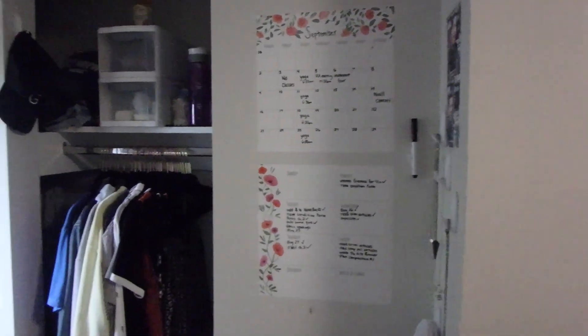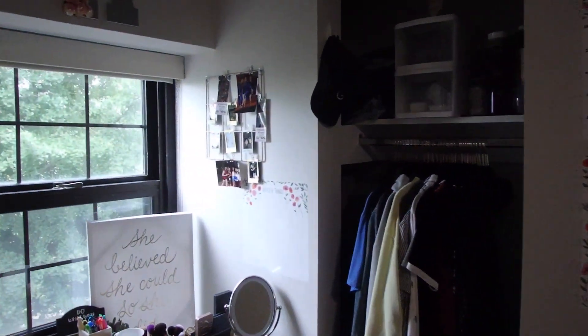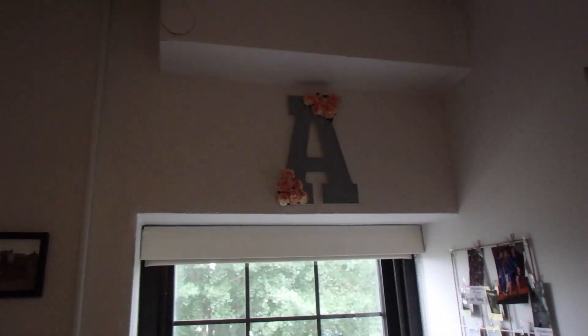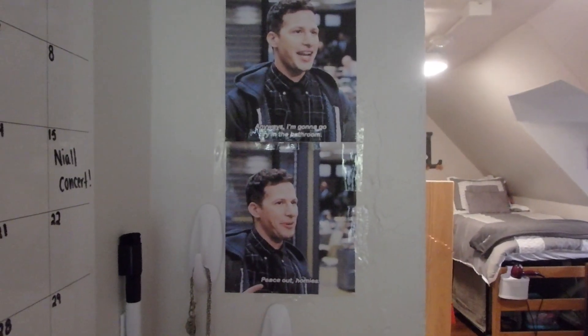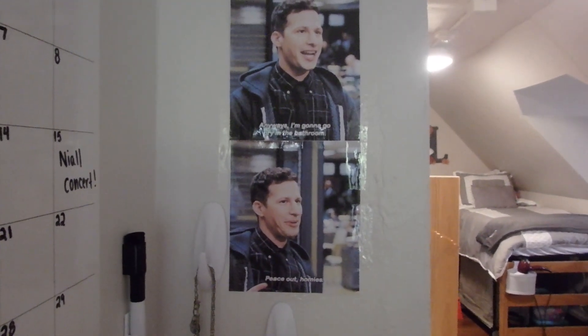She's got her calendar and stuff. The closet. She's got pictures. She's got a cute A, and I have a matching one. So that's her desk setup. Over there is her makeup setup. When we had gotten here, someone must have hung command strips wrong, or used something else. And when they went to take it off, they actually ripped a chunk of the wall off on Alyssa's side of the room, so she covered it. Anyways, I'm going to go cry in the bathroom. Peace out, homies.